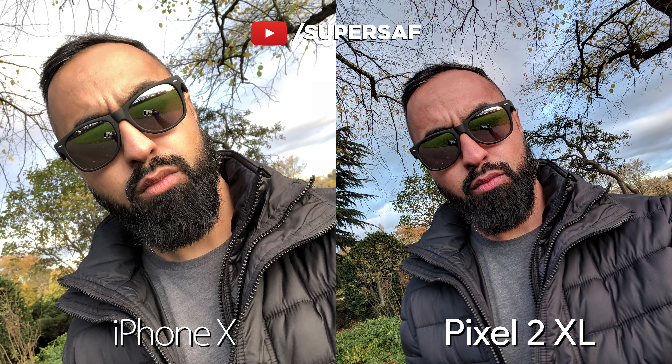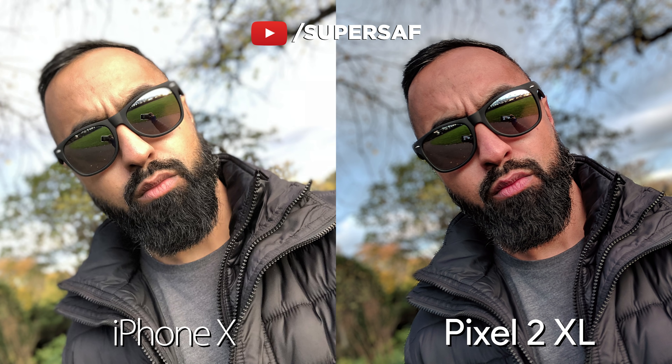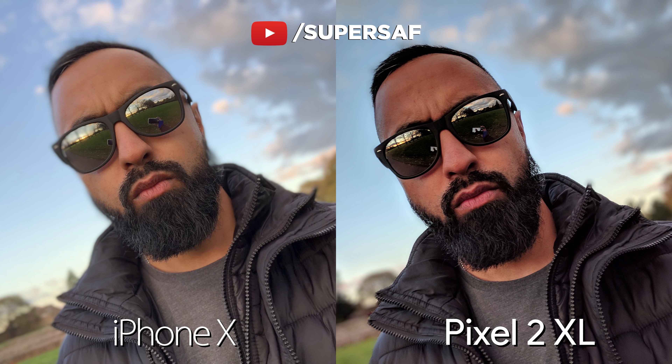A new feature that both devices have is portrait mode from the front-facing cameras. Both doing okay here, but I do prefer the Pixel overall. There are some little defects on the Pixel on the edges, but the iPhone has faded away my hair, a lot of the edges, as well as my sunglasses. Another shot using portrait mode on the selfie camera — the iPhone is actually doing much better in terms of dynamic range compared to previously, but it has faded away a lot of my face here. It looks very soft. The edges of my sunglasses, my beard, as well as my hair have been faded away, whereas the Pixel is doing an absolutely awesome job around the edges and has maintained those edges much better compared to the iPhone.